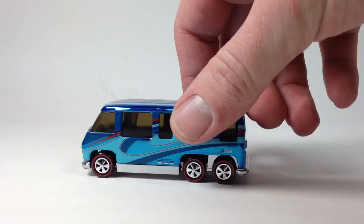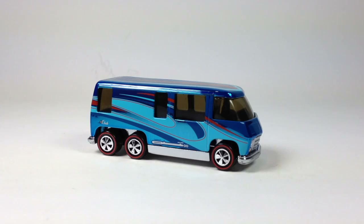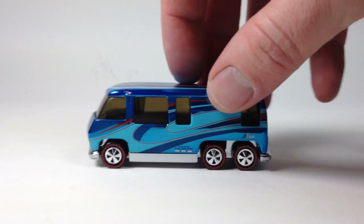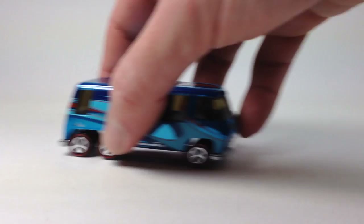Here we've got this beautiful GMC Motorhome with an excellent Spectraflame paint job. The paint on this thing is just amazing — it's mirror finish, the blue is just done so well. I really like it. A lot of people don't like the Neo-Classics wheels but I actually love them. All the castings with Neo-Classics wheels seem to have suspension and roll really nice. This thing would probably book down a track. I've got two of them so I cut one loose.